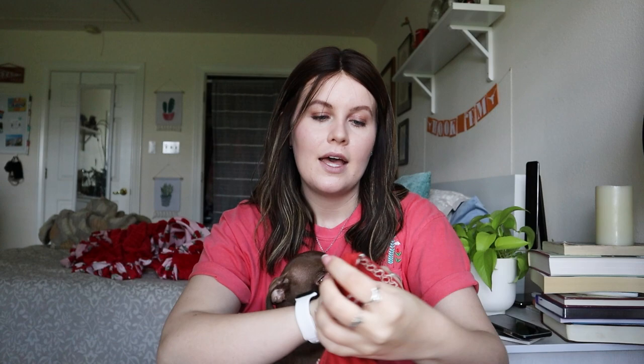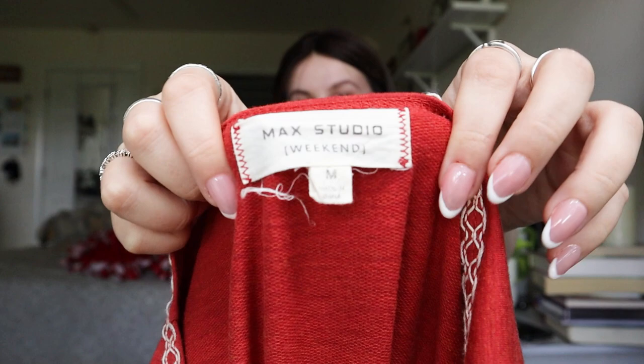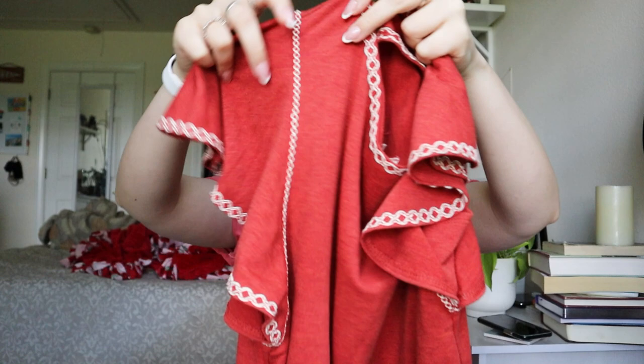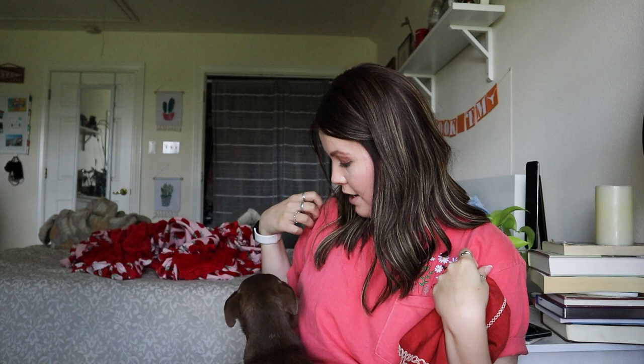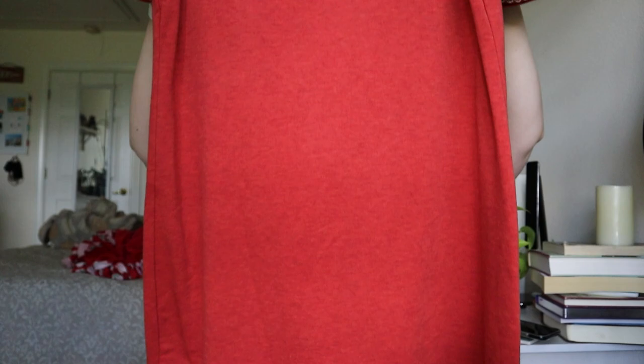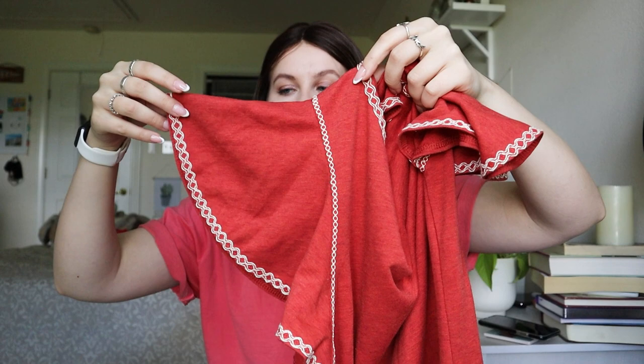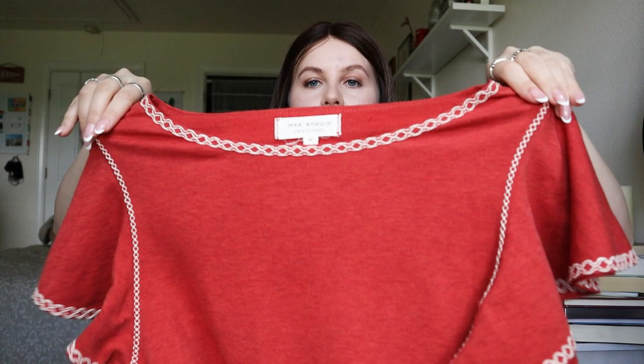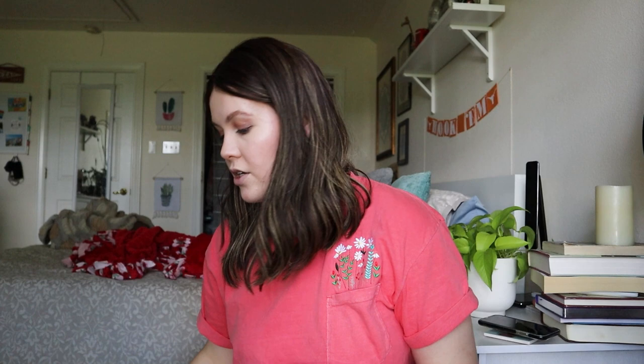Next is a Max Studio Weekend size medium — not a brand I typically pick up. It's a really cute orange shift dress. The reason I picked it up is the beautiful butterfly sleeves with really nice embroidered detailing all across the front and sleeves. It feels like a really good material. Could I get $20 to $25 for it? Probably. I'll list it around $28 to $32 and go from there.